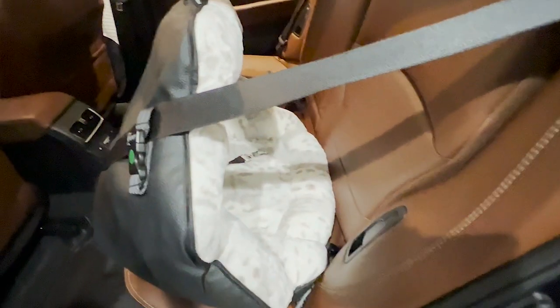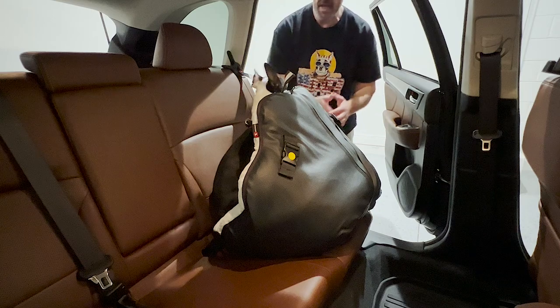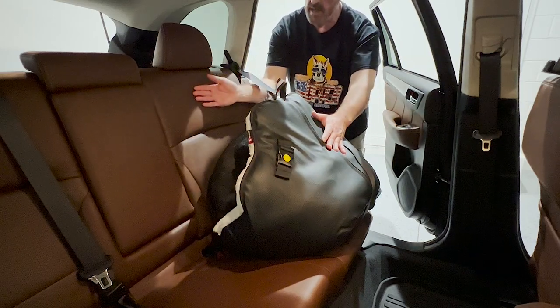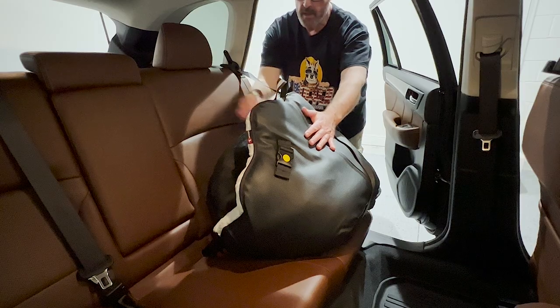Now let's get Mickey in there and see how he enjoys his new car seat from PupSaver. You just put them in the seat — the harnesses have a hook on the back for when you put a leash on, and a larger loop on the front that you click into the hook in the car seat and they're all set. See, he can move — he can sit up and lay down but he can't get out. That way if something were to happen, between the back seat and this car seat, that's going to help protect this little guy.